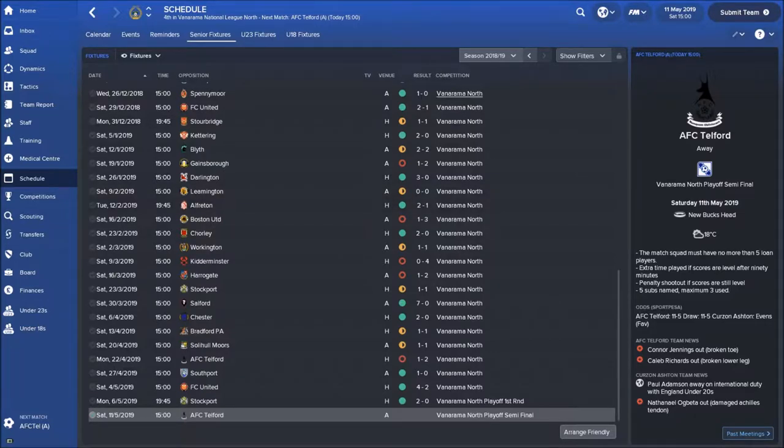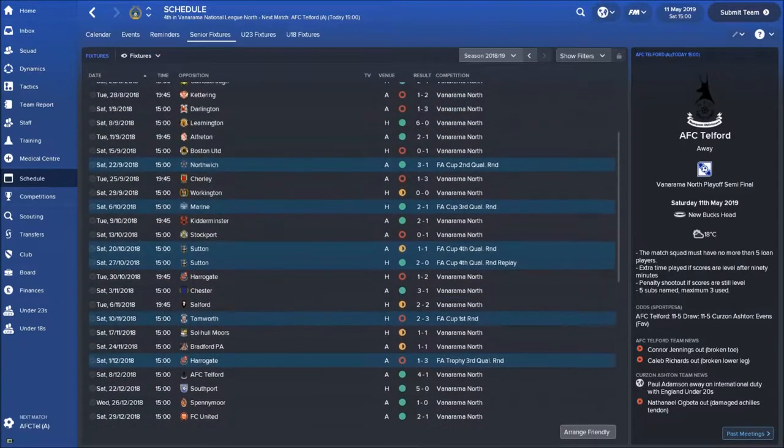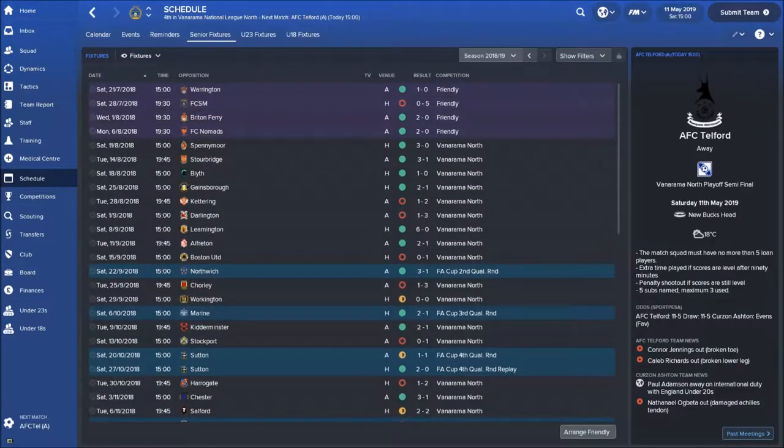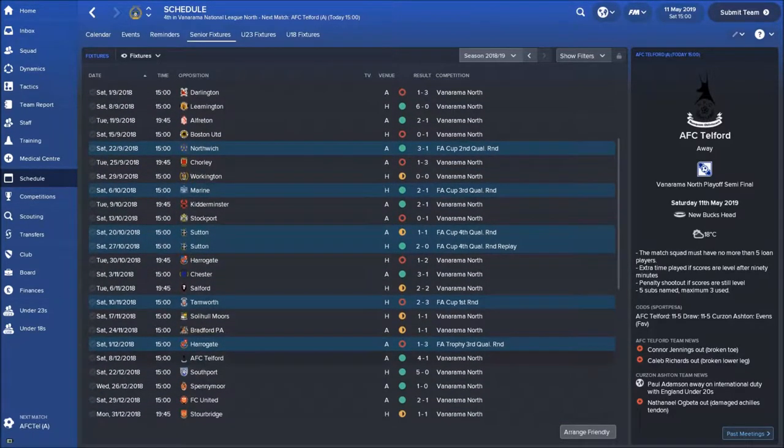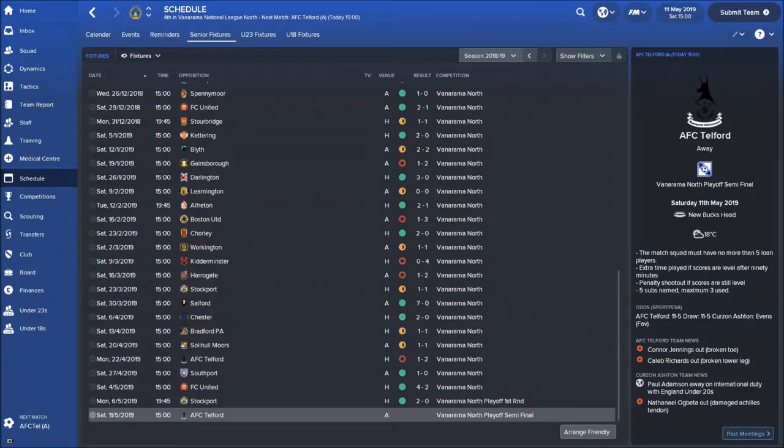We're playing away today against AFC Telford. They beat us 2-1 the last time we played them, but before that, at their ground — AFC Telford, up there — we beat them 4-1 at their ground. So hoping that we can do the same today.